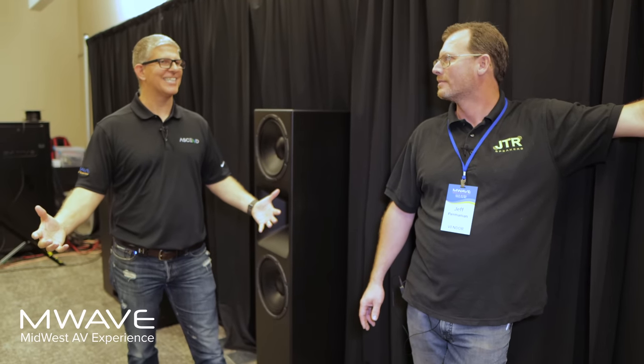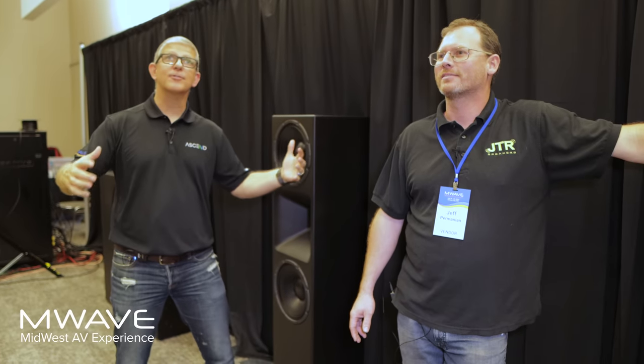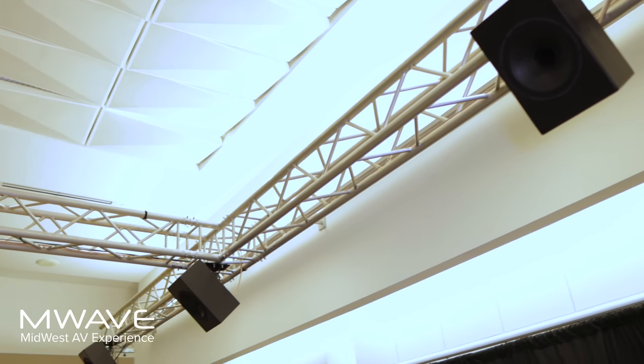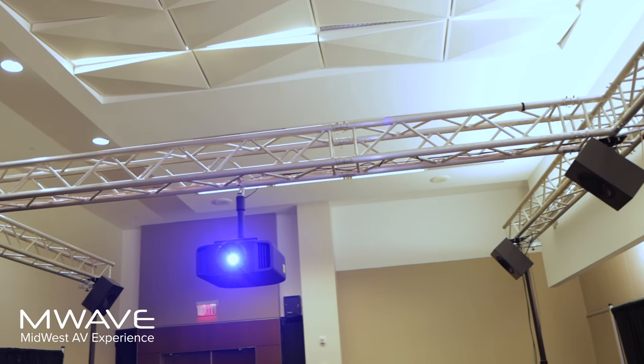We've got eight 18-inch drivers in this room — 16,000 watts in the subs. We needed more power, so we had to run dedicated power, and we tripped some breakers along the way. We also built all this truss overhead in just a couple of hours, and we're running six Atmos speakers, so it's a 9.4.6 configuration.